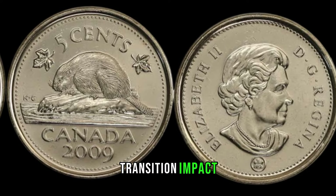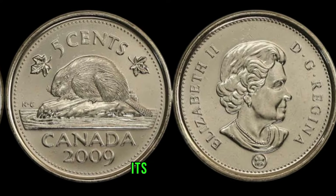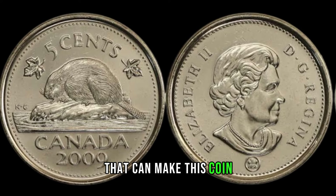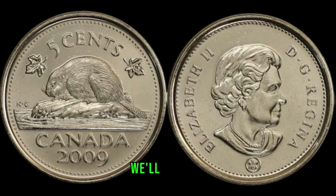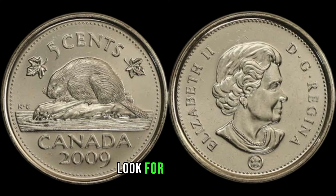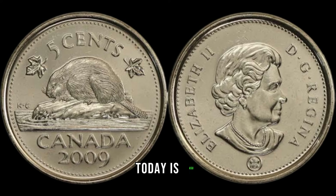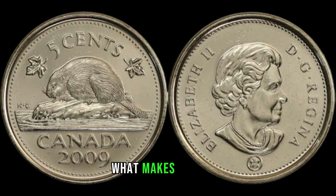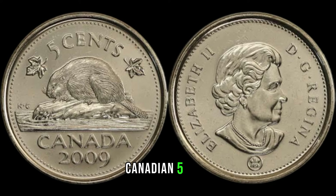Before we jump into the value, let's touch on some history. The 2009 5-cent coin holds significance as it was the last year before the Royal Canadian Mint switched to nickel-plated steel. Could this transition impact its rarity and consequently its value? Now let's talk about the factors that can make this coin worth big money — we'll explore mintages, errors, and unique features that collectors and investors look for. Joining us today is AFSU, a seasoned numismatist, to provide insights into what makes the 2009 Canadian 5-cent coin stand out in the world of coin collecting.